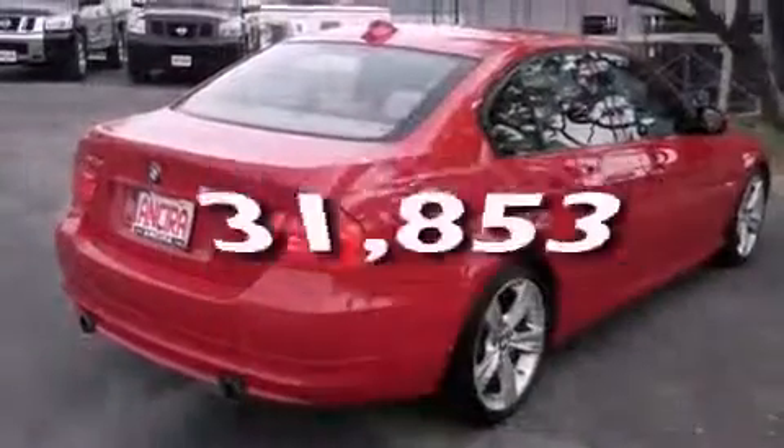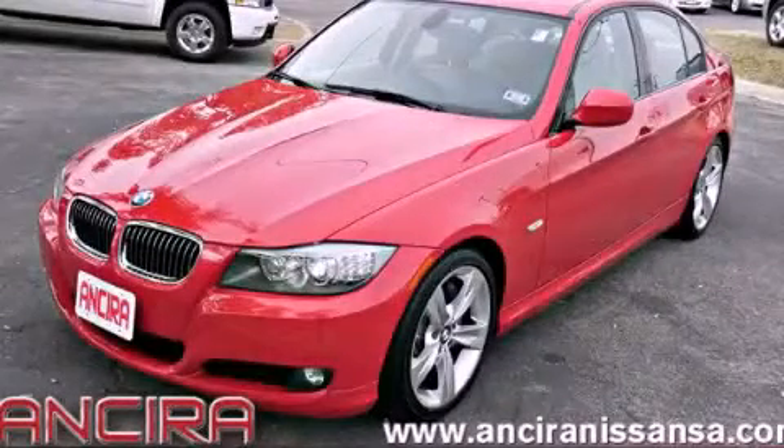This vehicle has less than 32,000 miles. This vehicle won't last long at this price. Call and arrange a test drive now.